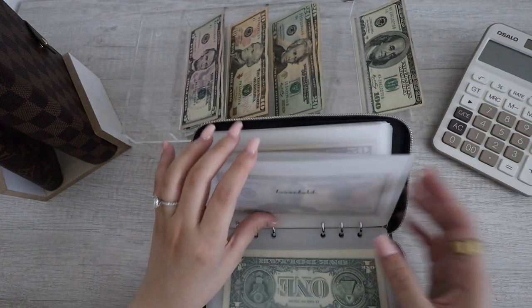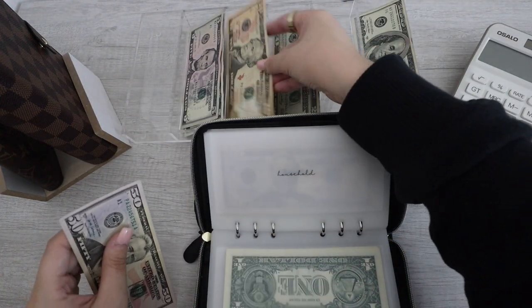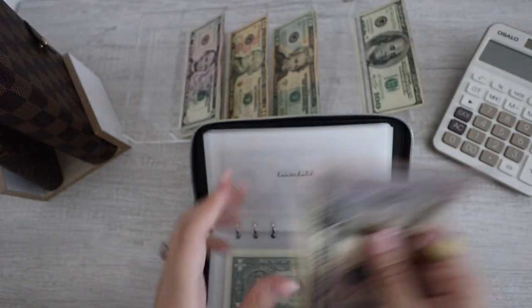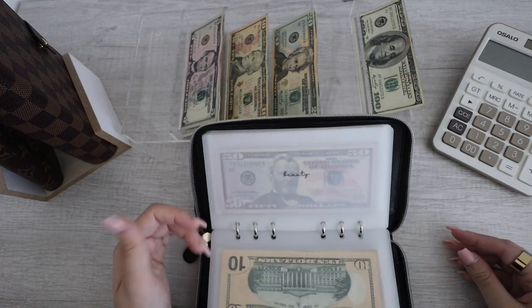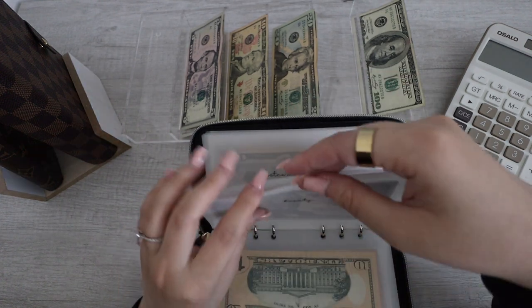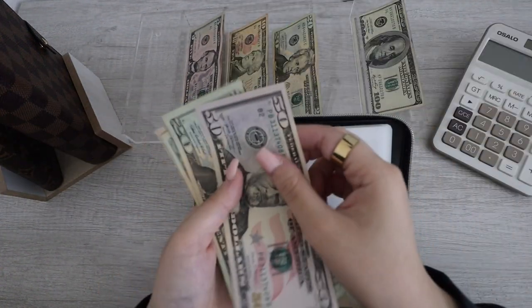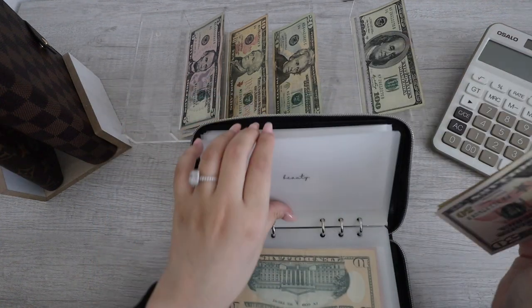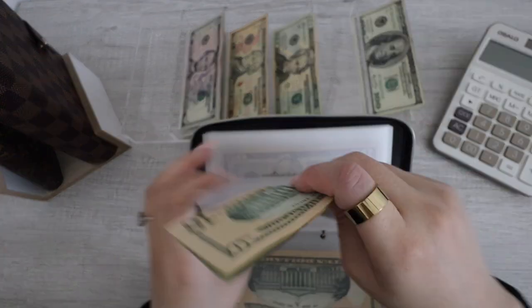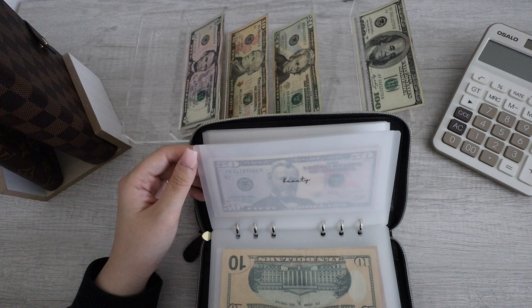Next up for Household. Household currently has $50, so I'm going to put in $10 for Household and it now has $60. Next up for Beauty. Beauty, I am putting in $20. So now Beauty has $50, $70, $90, $100. I do want to get a chapstick — I lost my favorite chapstick. I know that's like $8 right off the bat, maybe $10 with tax. So I'm excited because now I can repurchase my favorite chapstick.